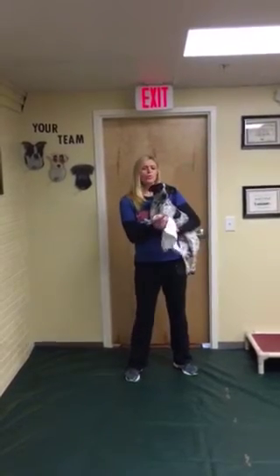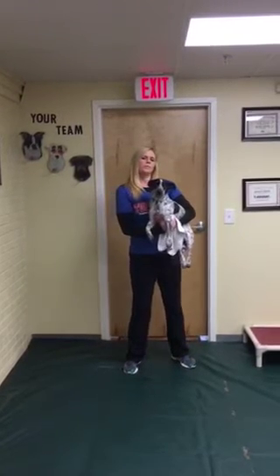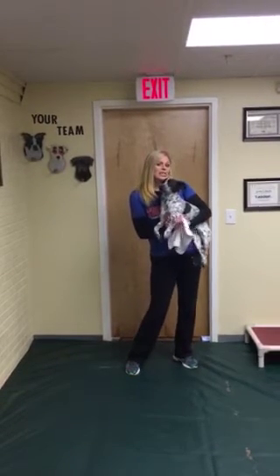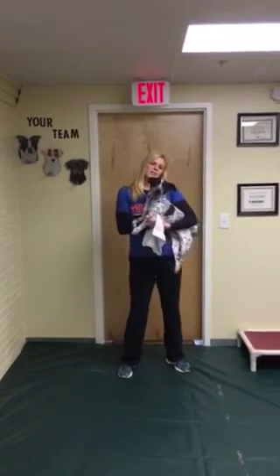If you notice cracked or bleeding paws, make sure to call your veterinarian. Petroleum jelly is a safe way to protect those paws. If your dog will wear booties, these are also a way to protect your dog's paws from the elements of the cold.